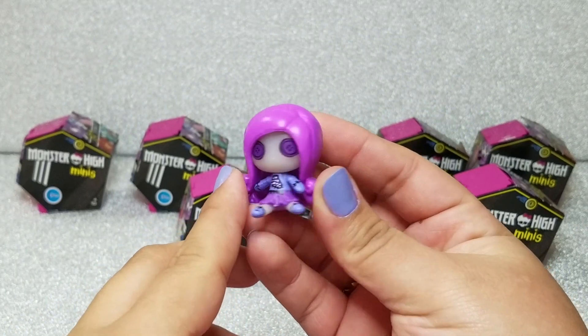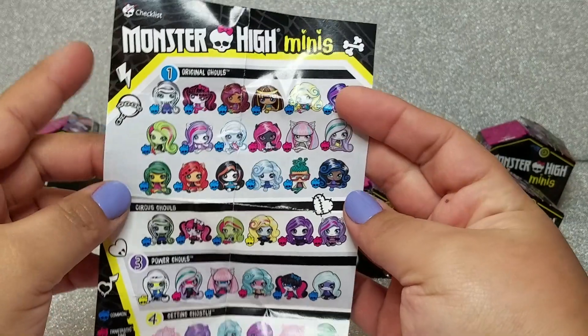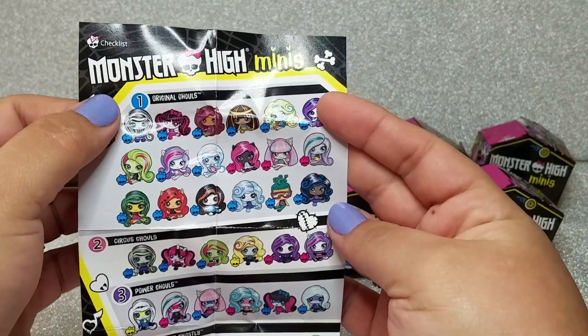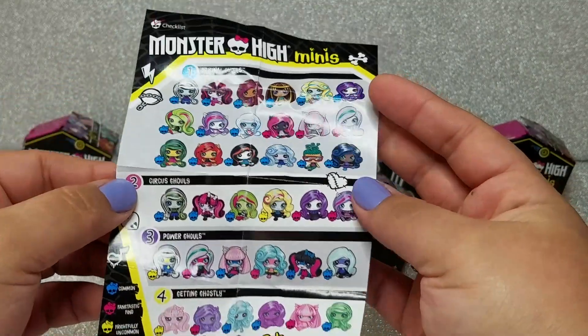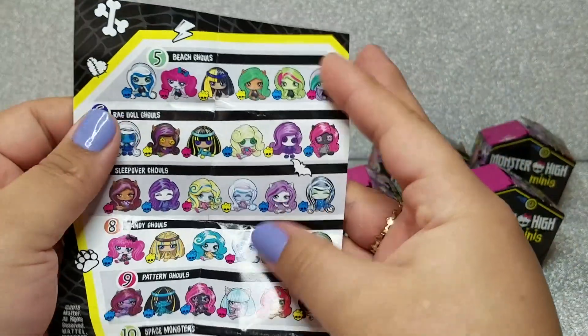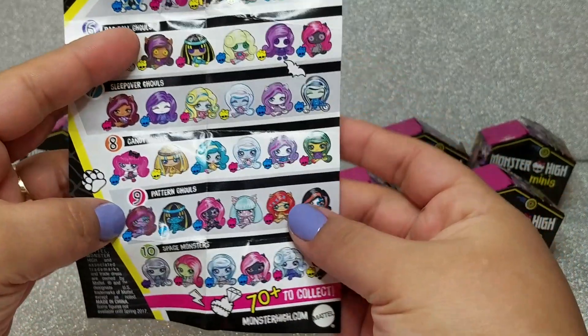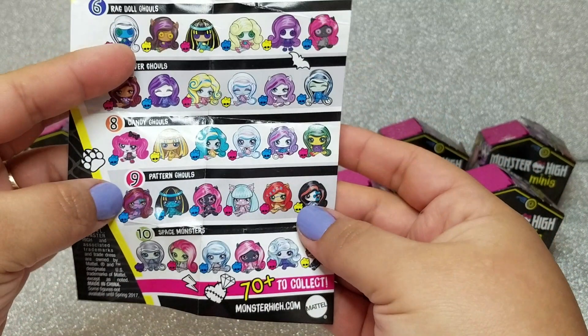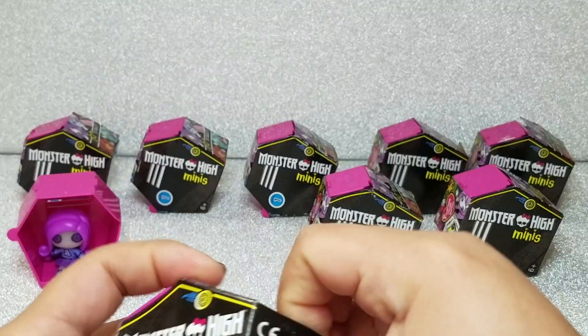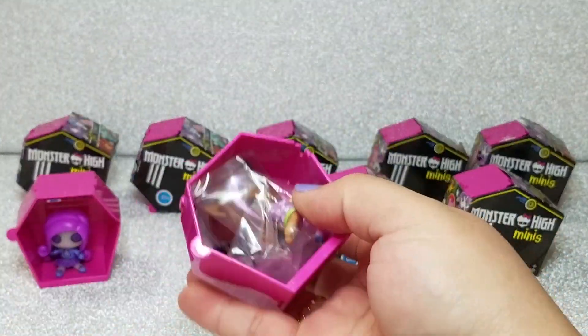You can barely see a nose on her; I think she's so cute. The poster that came included shows quite a few collections: original ghouls, circus ghouls, power ghouls, getting ghostly ghouls, beach ghouls, ragdoll ghouls, sleepover ghouls, candy ghouls, pattern ghouls, and space monsters. There are more in this collection than in the Halloween line to collect.